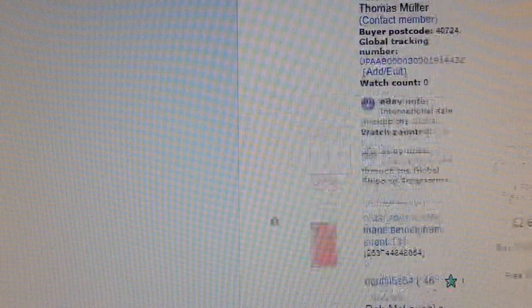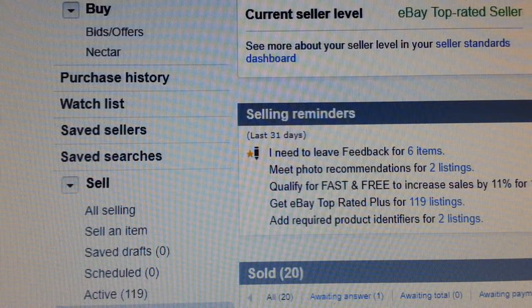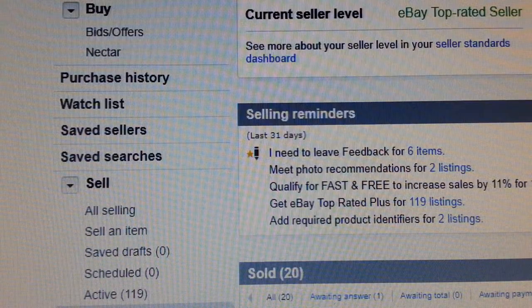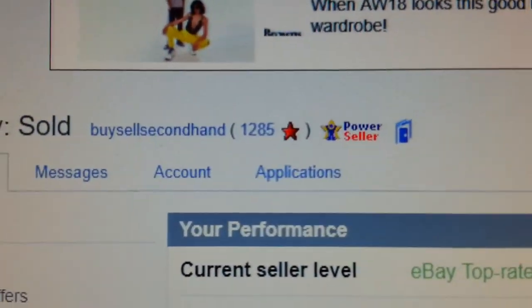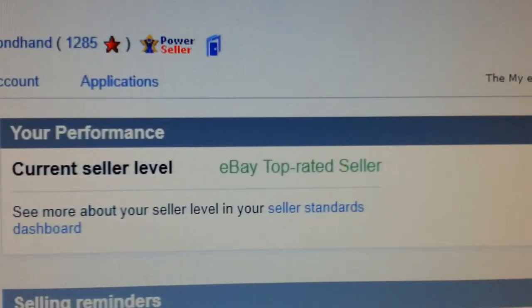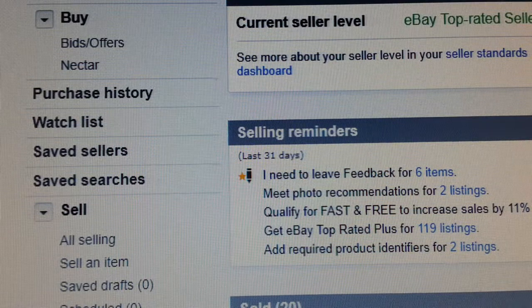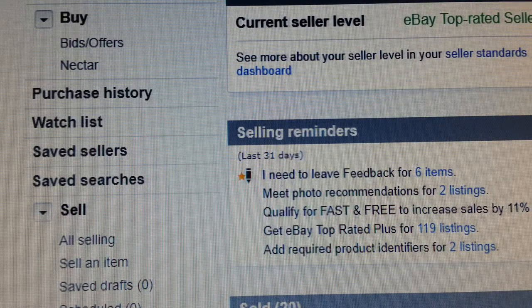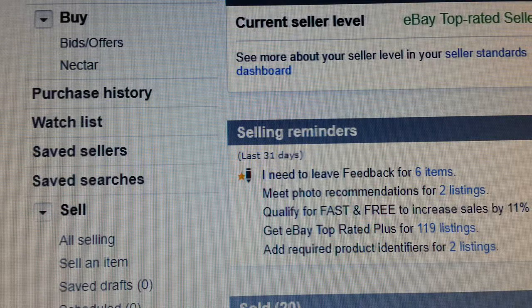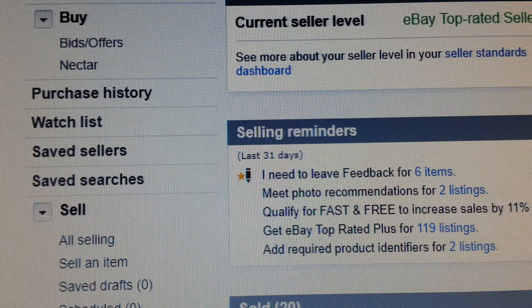This is my prime account — not a new account, this has been going for donkeys years. As you can see I'm a power seller and top rated seller on eBay. It's far easier for me to do a listing because people trust me, so they buy from me. If you are brand new starting a brand new account you can do it, but it will take time. However, I will show you that even with a brand new account you can make a sale.